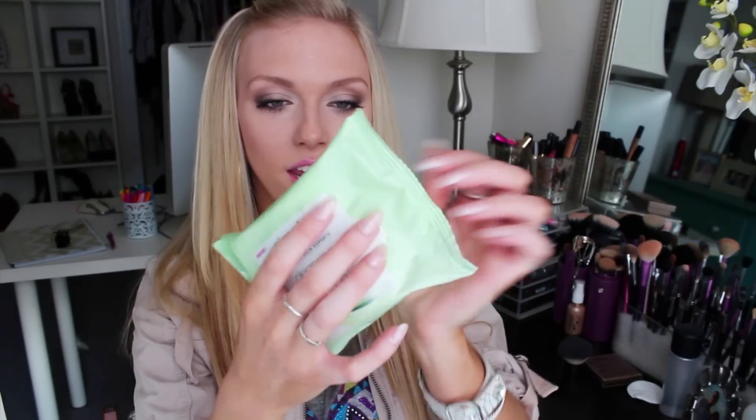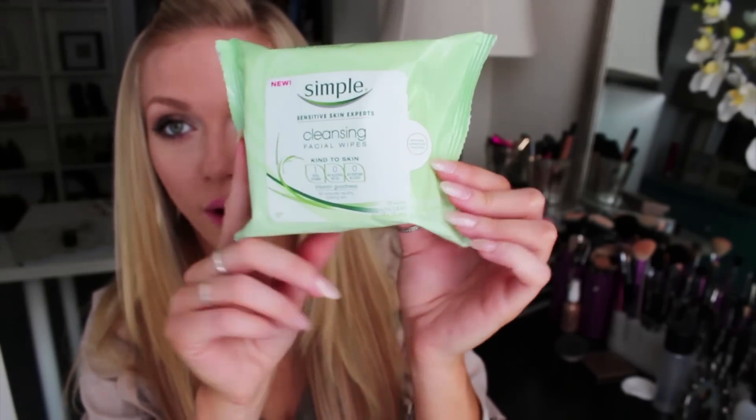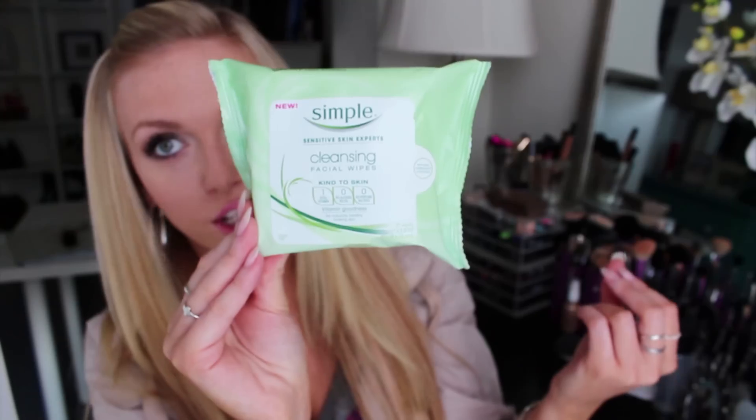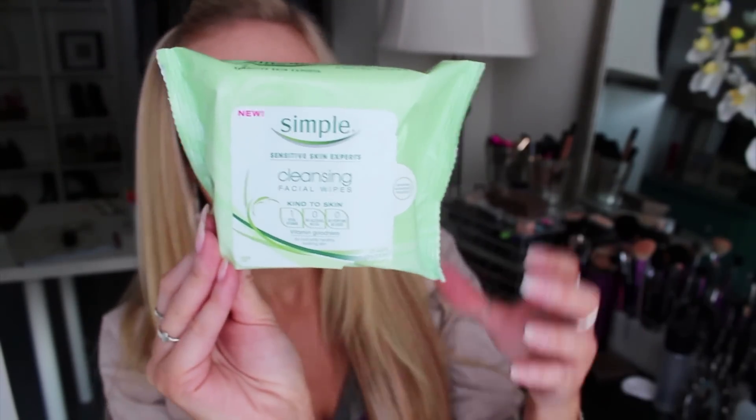Fast forward to my nighttime routine. The first thing I have to do before I cleanse is remove my makeup. What I've been loving for that are these Simple Cleansing Facial Wipes — you guys hinted to me in the comments that I would love these, and I definitely do. They remove my makeup really well without burning my eyes, which is key. They're just very gentle.